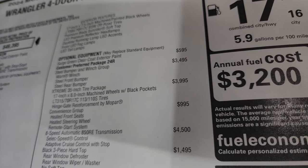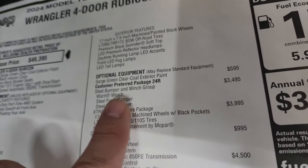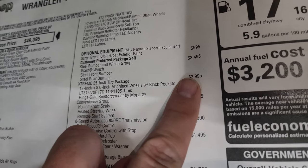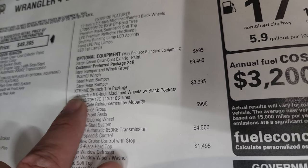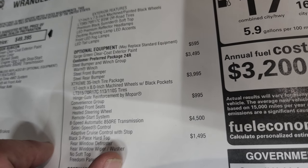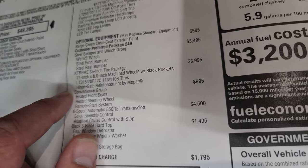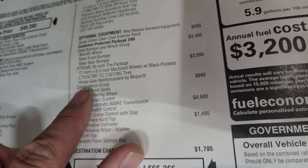Sarge Green is a $595 option. The steel bumper and winch group is $3,495 — you get the Warn winch and the front and rear steel bumpers. The extreme 35-inch tire package is $3,995. That doesn't tell you everything you get, because it also includes the fender flare extensions, the 4.56 gears, bigger brakes, upgraded suspension, and extensions on the tail lamps.